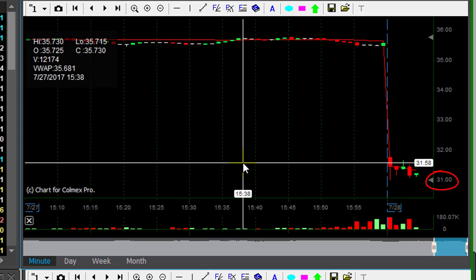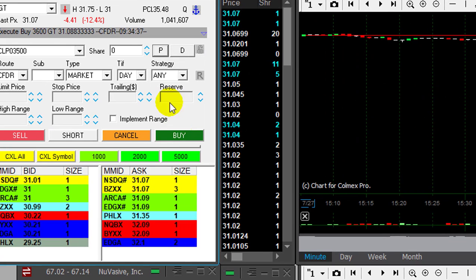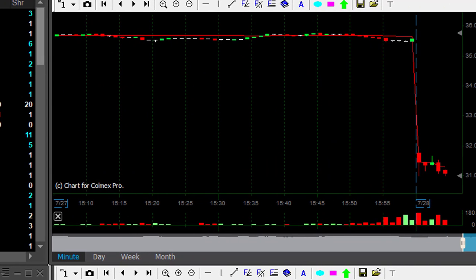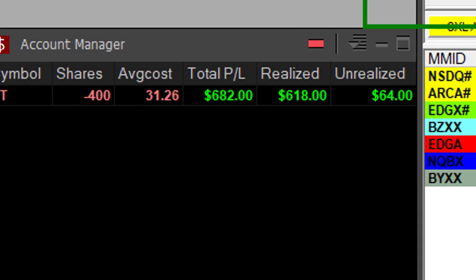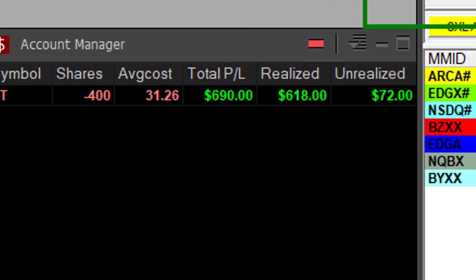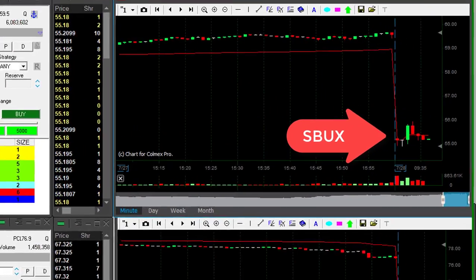We expect some buyers at 31. We're getting close — here we go at 31. Waiting for a pullback before taking my partial. Took it — a very small pullback, I think I got like 20 cents. Nevertheless, my first trade today up $680. That's good.